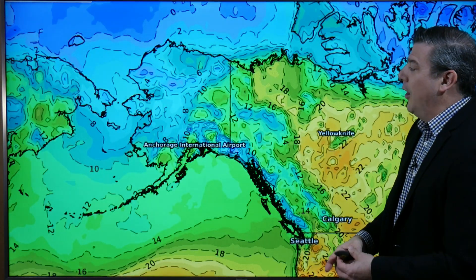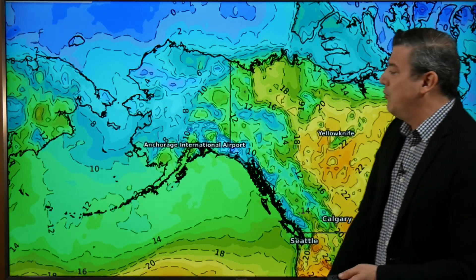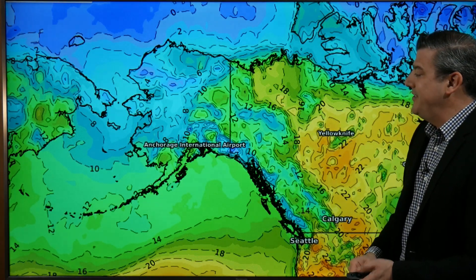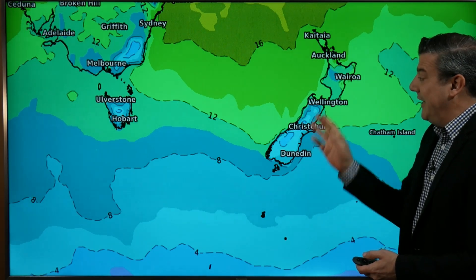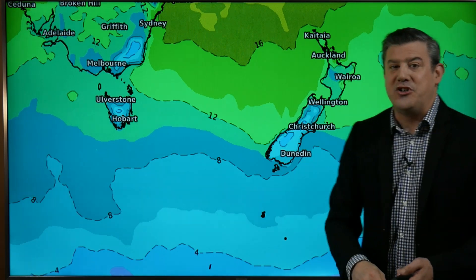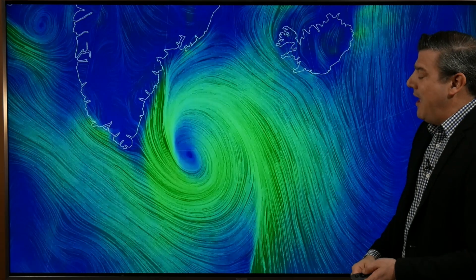On the other side of the scale, the lowest daytime temperatures on Friday are across a big portion of Alaska and some parts of Russia. Anchorage is fairly cool with mid-teen temperatures in Celsius. The other part of the world that is cooler at the moment is New Zealand's South Island, with daytime temperatures for Friday in the single digits Celsius.